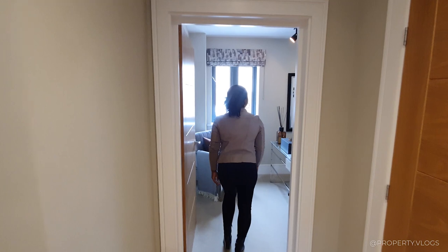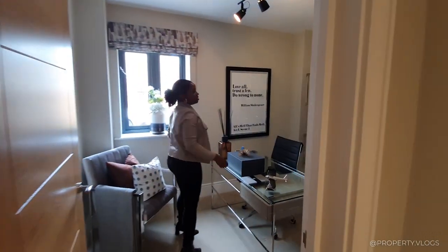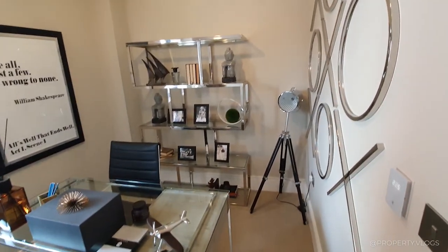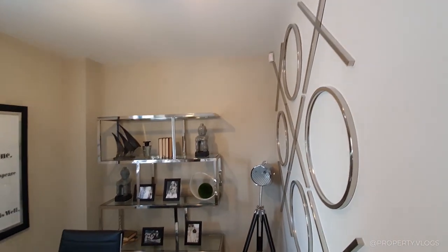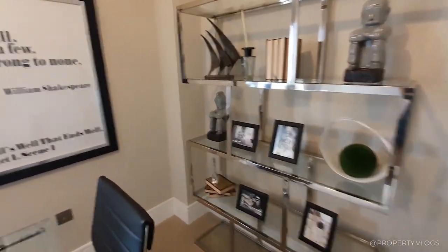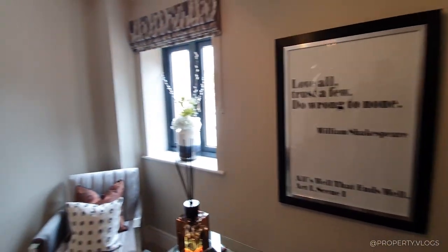So what do we have here? Here we've got a downstairs study. It's dressed as a study at the moment, but obviously it could be an additional room for anything - a playroom for kids. It's got a beautiful window in it.